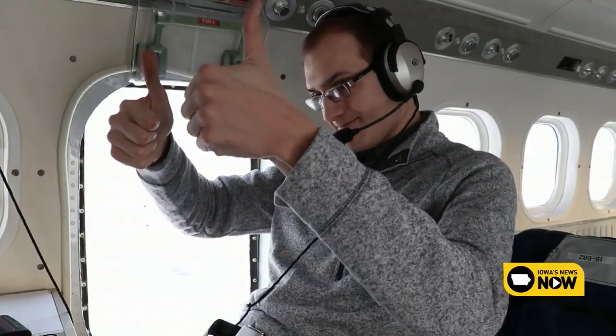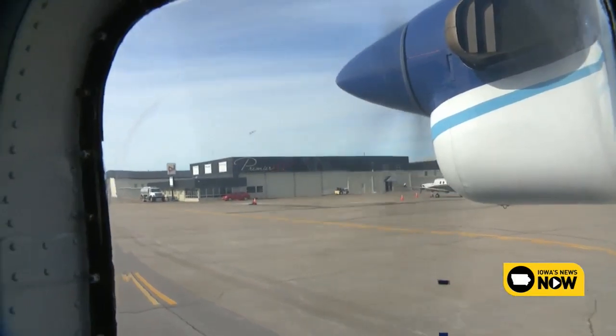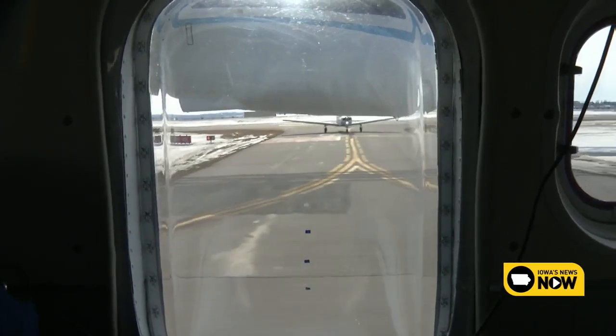This mission will be a four-hour trip. We'll be collecting data over areas the River Flood Forecast Center would like to know more about.